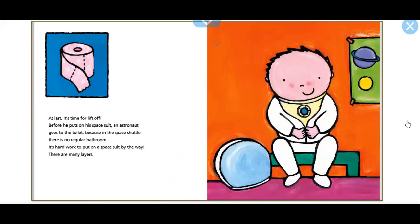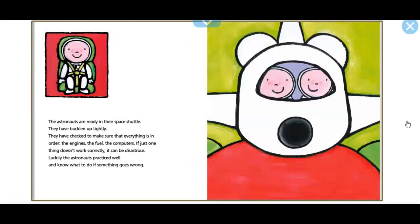At last, it's time for liftoff. Before he puts on his space suit, an astronaut goes to the toilet, because in the space shuttle there is no regular bathroom. It's hard work to pull on a space suit — there are many layers. The astronauts are ready in the space shuttle. They have buckled up tightly and checked to make sure that everything is in order: the engines, the fuel, the computers. If just one thing doesn't work correctly, it can be disastrous.